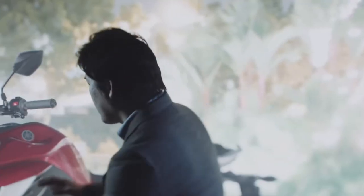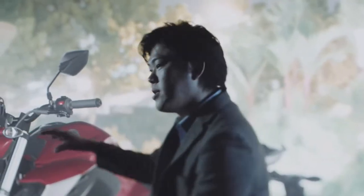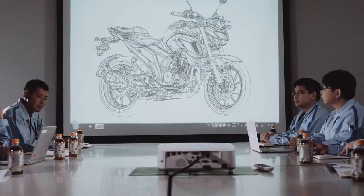But what could be done to take the FZ to even greater heights, to make it a real lifestyle changer and the number one Street Fighter bike on the market? These questions marked the start of the quest to create Yamaha's all-new FZ25.